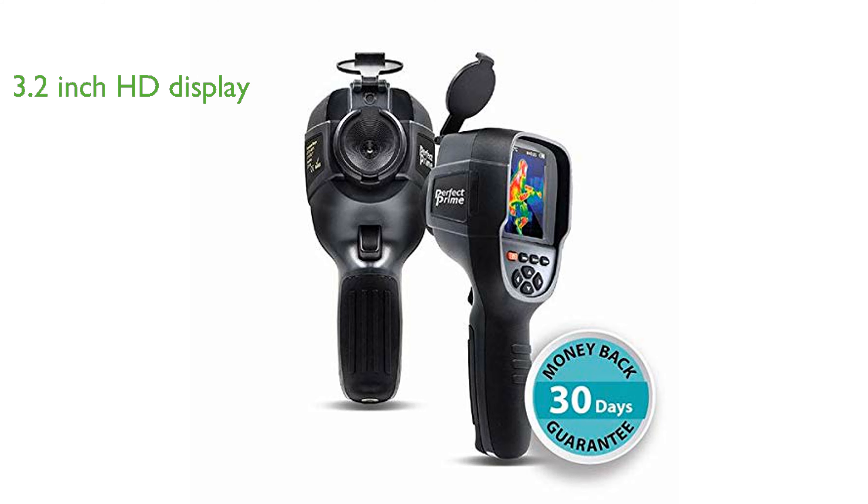The thermal imager boasts an impressive thermal sensitivity of 0.07 degrees Celsius or 32.126 degrees Fahrenheit, providing precise temperature readings. With a built-in microSD card of eight gigabytes, the device offers ample storage for image capture and easy transfer via a Type-C USB interface.